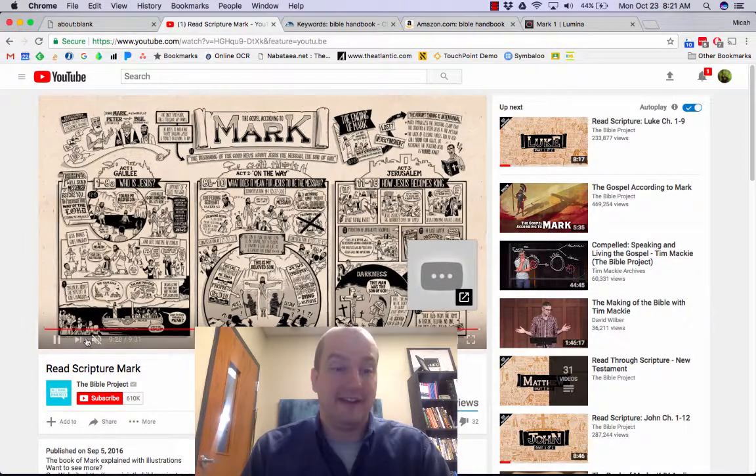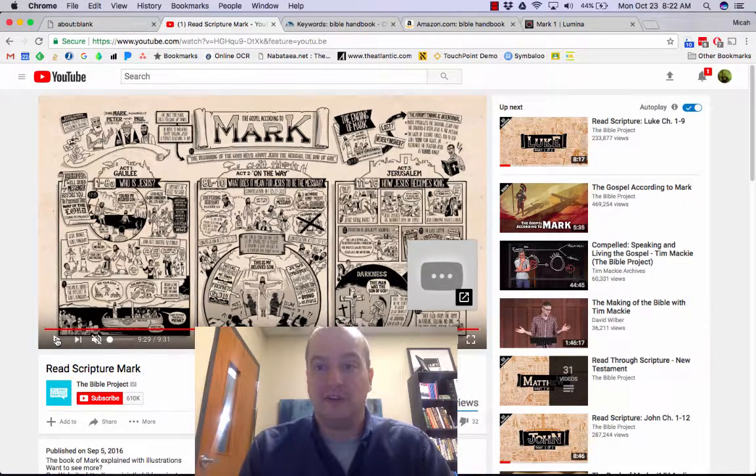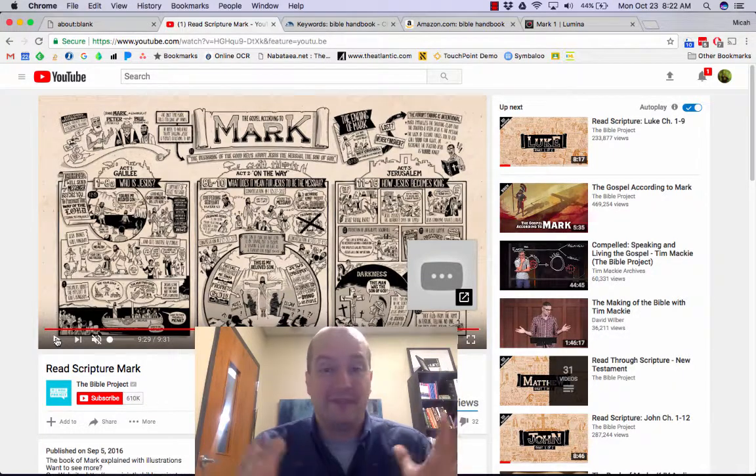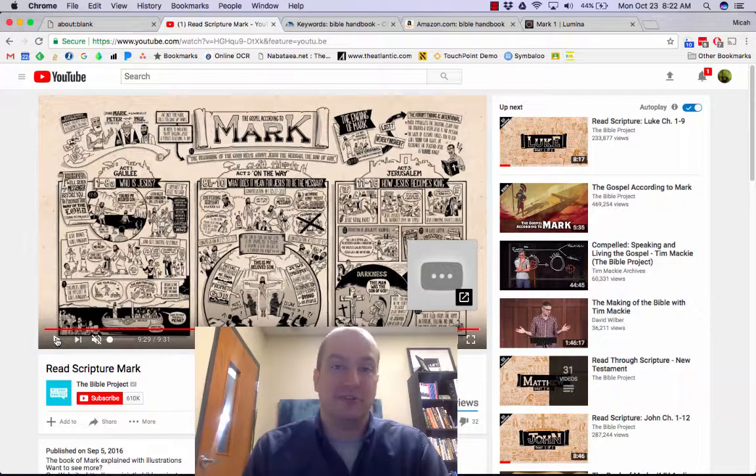I'll tell you what — I've got a Master of Divinity degree. I've read the Bible my whole life, and every time I watch one of these videos for the first time, I go, wow, I did not know that. And at the same time, my kids — a 10-year-old and an 8-year-old — when they have a question, I go, let's watch one of the videos, and they get it. So my first go-to tool for getting the 30,000-foot view of a book is the Read Scripture series on YouTube. It's free and it's easy.